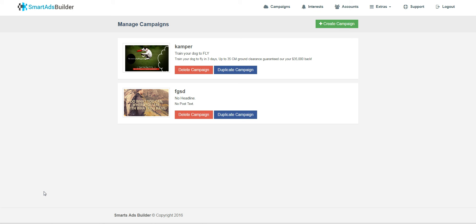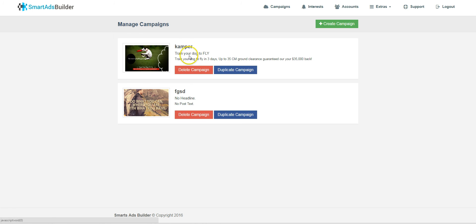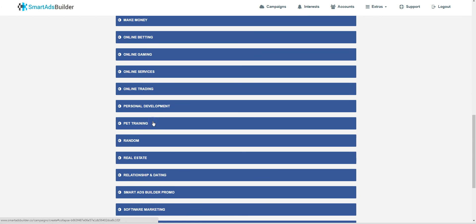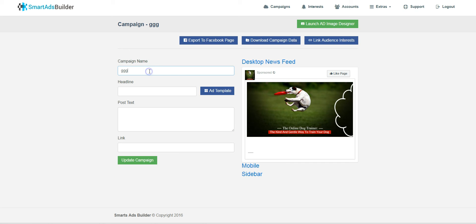So let me show you how it works. We'll talk about the bonuses later. There are three sections as I see it: creating a campaign, training, and audiences. Let's go ahead and create a new campaign. I'm going to recreate what I created before — something in the pet training niche. Campaign name: GGG. We can preview it on desktop news feed, mobile feed, or sidebar.